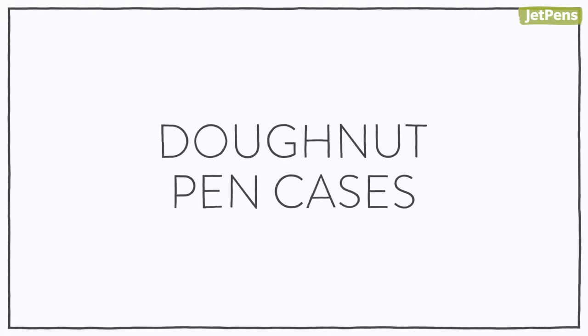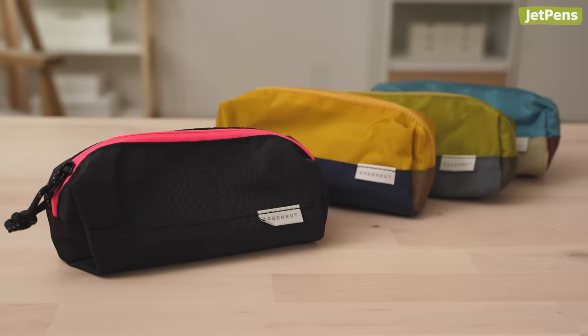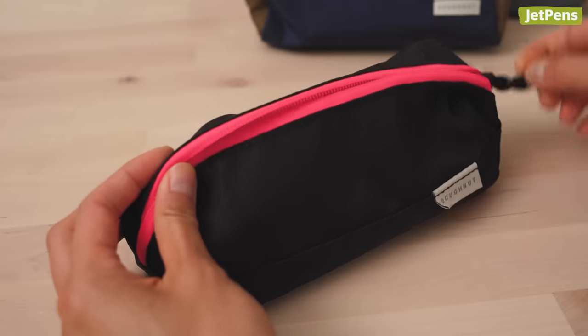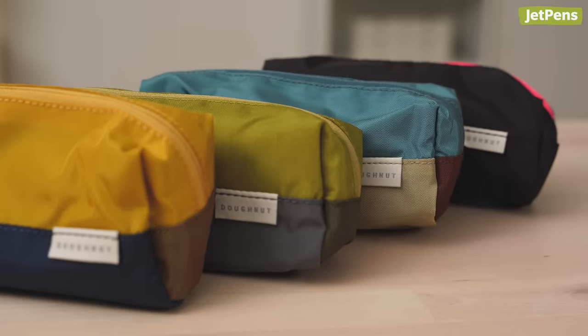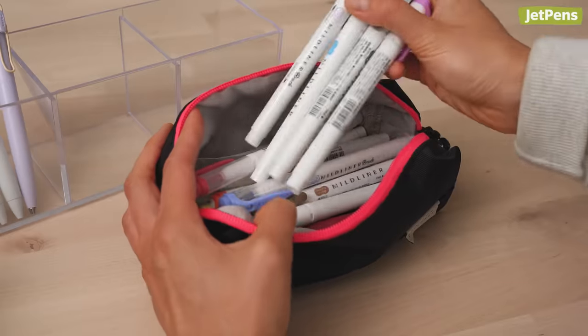Donut Pen Cases. You might be familiar with Donut macaroon backpacks, but did you know the company makes pen cases too? Durable and lightweight, Donut Pen Cases have plenty of room for pens and other belongings. They're made of water-resistant 400D glossy nylon and can hold 30 pens comfortably.